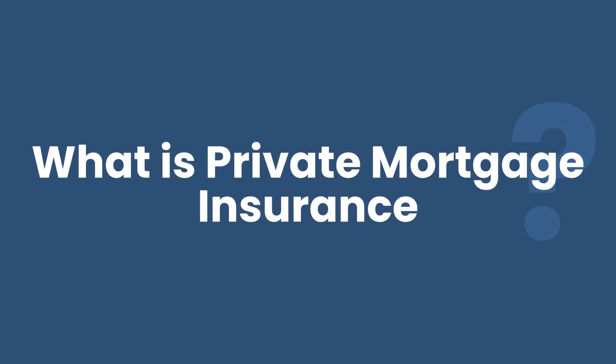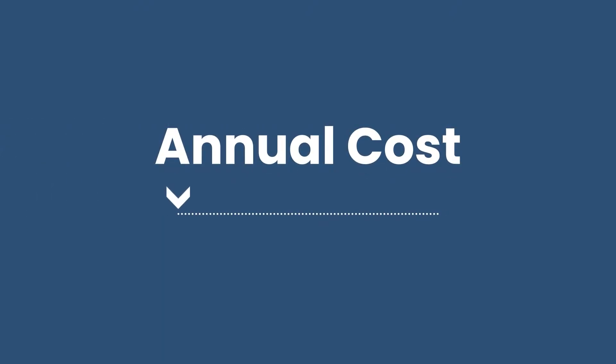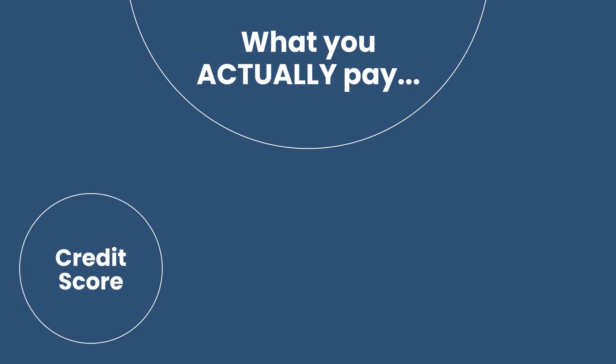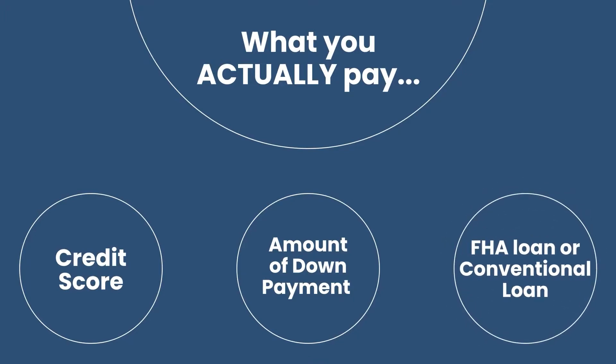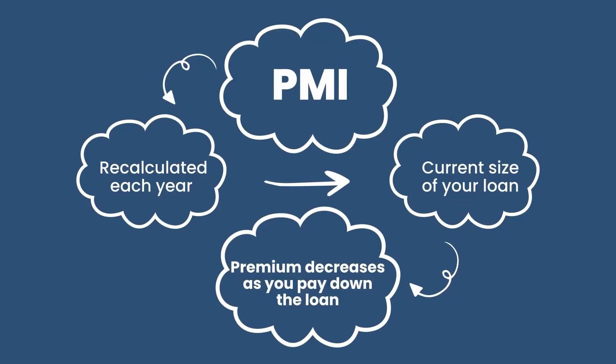So PMI is a type of mortgage insurance that protects the lender in case a borrower defaults on their mortgage. If your down payment is less than 20% of the home value, you're usually required to get private mortgage insurance. This is added to the annual cost and it's typically about 0.3 to 1.5% of the mortgage costs — which typically means you can expect to pay between $30 to $70 in PMI for every $100,000 of loan principal. What you actually pay depends on your credit score, the amount of your down payment, and whether this is an FHA loan or a conventional loan. Good news is that your PMI is usually recalculated each year based on the current size of your loan, so the premium could decrease as you pay down the loan.